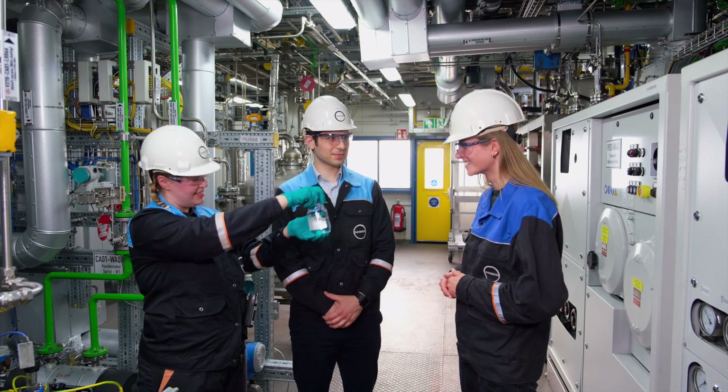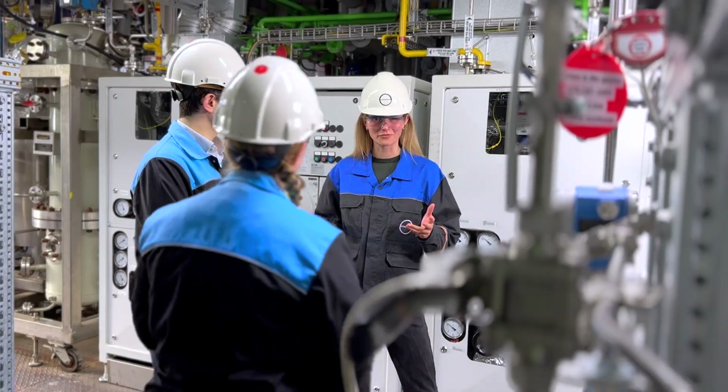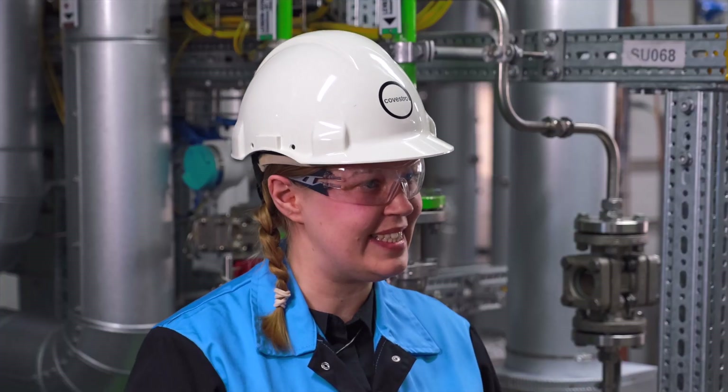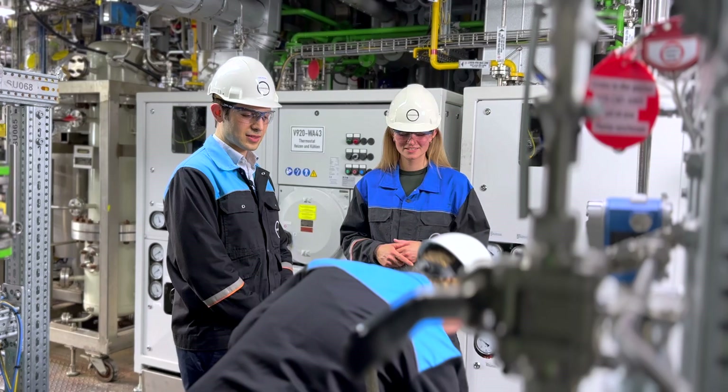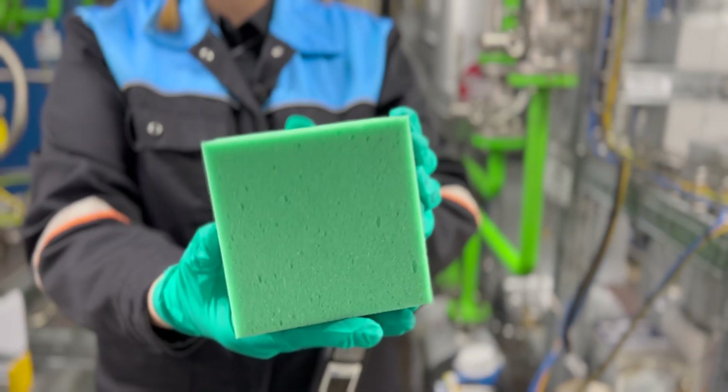In the end it's purified — that looks crystal clear. Yes, and then we can use it. It really has the same properties, and if we produce the foam out of it, it has the same quality.